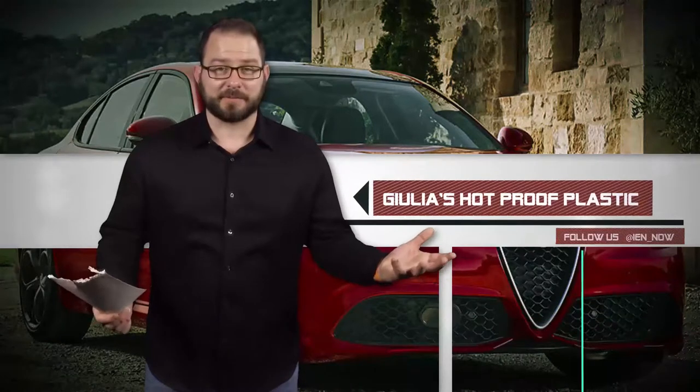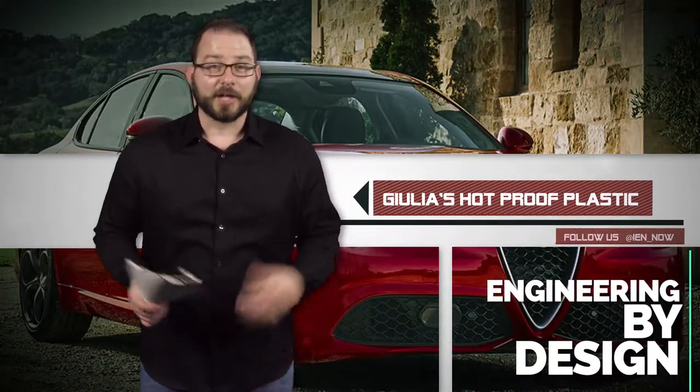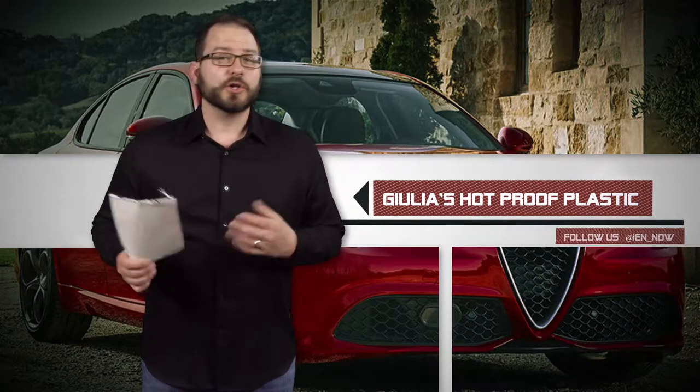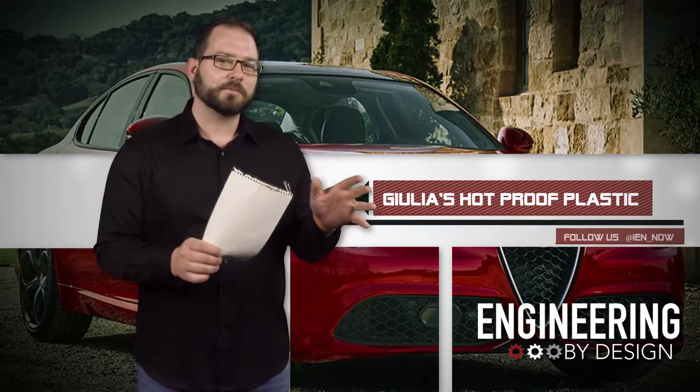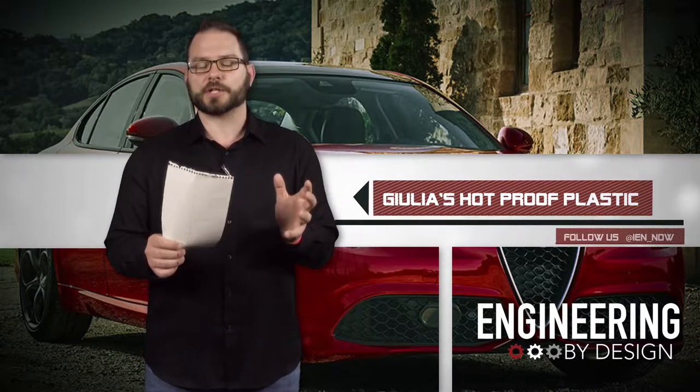We actually had a submission this week from a viewer. Melissa F from Chicago, Illinois alerted me to BASF's new heat-resistant plastic that debuted on the Alfa Romeo Giulia's 2.0 liter turbocharger system.